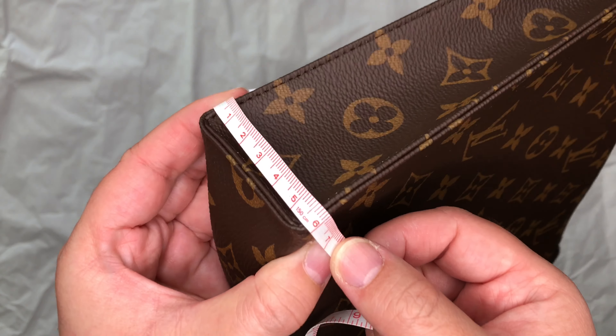As for the depth of the toiletry pouch 15, mine is just under 2 inches, and in centimeters it is just about 5 centimeters. I found mine a little bit bigger than what was listed on the website, which was 1.6 inches.